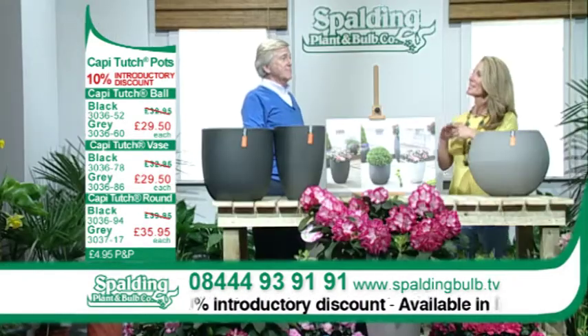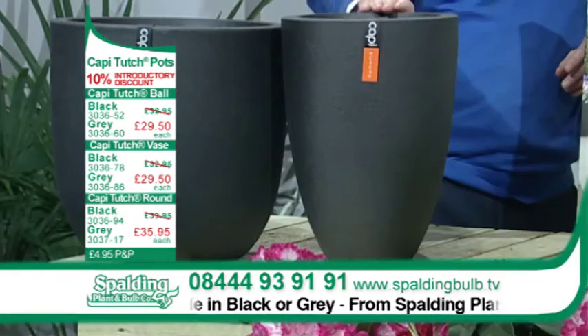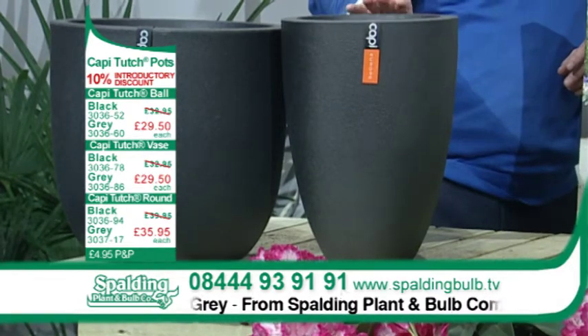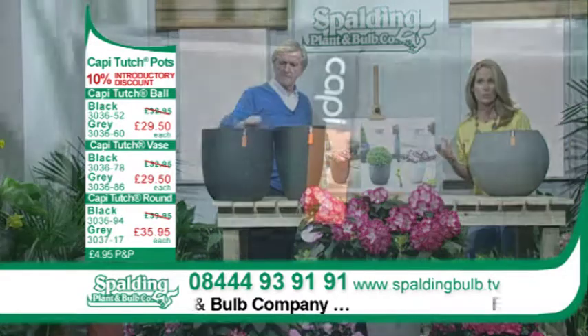Then there's the vase, which is lovely and obviously great for displaying cut flowers, but also for planting bulbs and smaller plants. And finally, we have the most traditional of these unusual pots — the round pot.